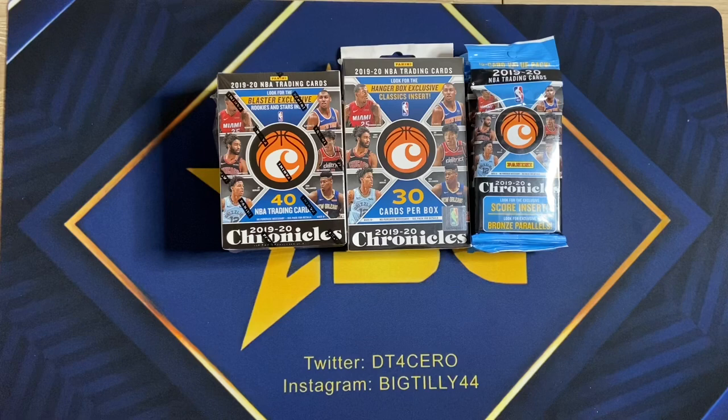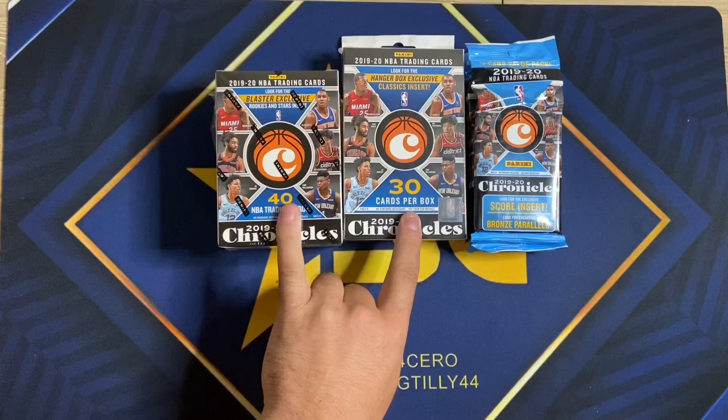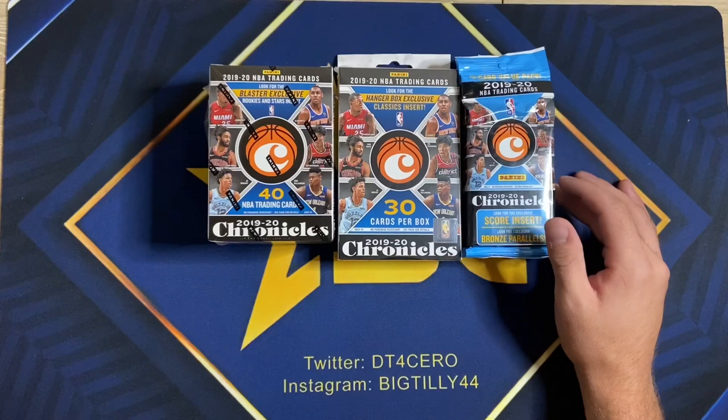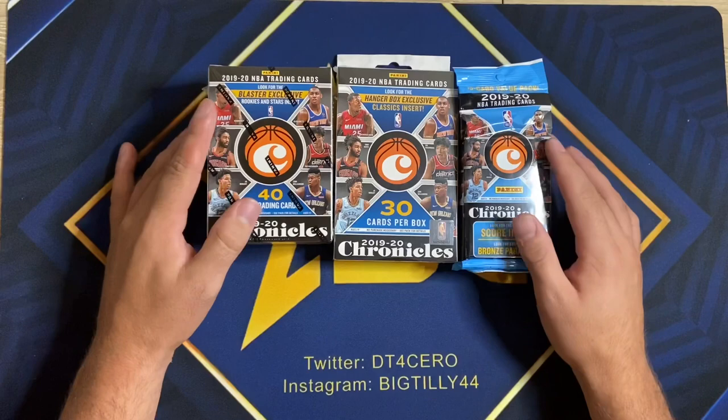Anything basketball is exciting nowadays. We got Chronicles Basketball 2019-2020 — one blaster, one hanger, and five fat packs. Shout out to my man Rob for the hanger and the blaster, and a random guy I ran into at Walmart gave me five fat packs. I was just a second late but it's all good. Let's get into this.